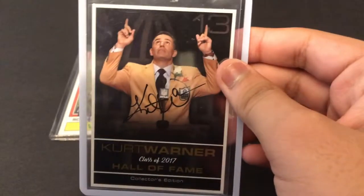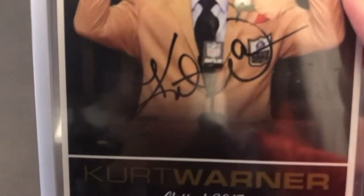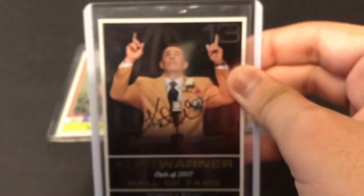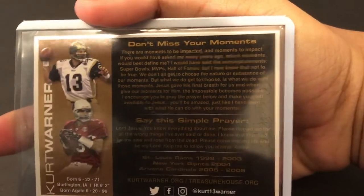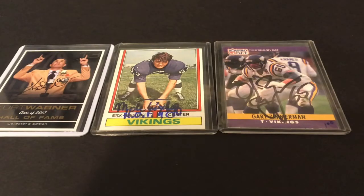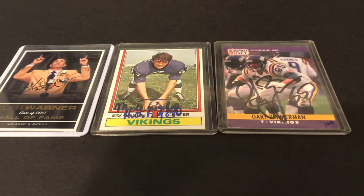Legendary quarterback, greatest show on turf — Kurt Warner. He's one I didn't have for my Hall of Fame collection. On the testimonial card that he sends out to a bunch of people — there's the back. So Kurt Warner. You may not know this, but I'm not a huge baseball guy, but when you have these three names open for trade from someone in the Facebook group, you have to jump on it. Traded some other baseball autographs I didn't care too much for, but these guys will be staying in the PC for a long time.